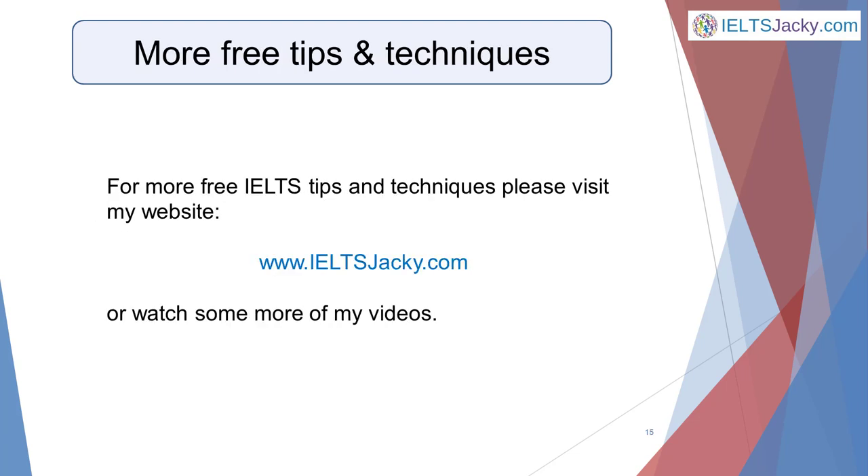So now you know six common mistakes candidates make in IELTS speaking part one, and how to avoid them. Thank you for watching this video — I hope you found it helpful and I look forward to seeing you again soon.